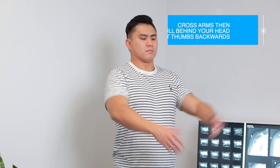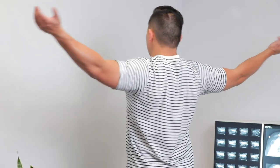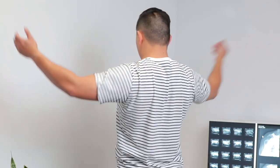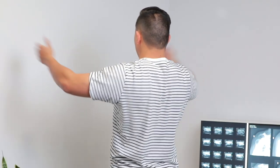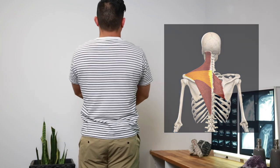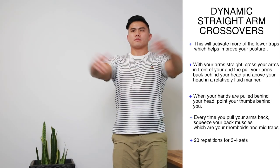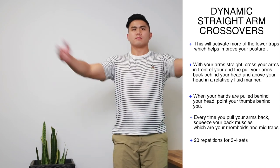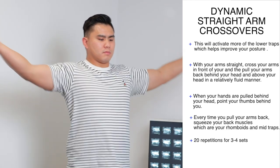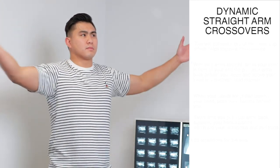Dynamic straight arm crossovers — stand up with enough room, and with arms straight, cross them in front of you, then pull your arms back behind your head in a fluid manner. When your arms are pulled back above your head, I want your thumbs pointing backwards — like you're hitchhiking with both arms. Pointing your thumbs back activates the lower traps more and helps improve posture. Every time you pull your arms back, consciously squeeze the mid back muscles — the rhomboids and mid traps — pulling your shoulder blades down. This is one of my favorite movements because it activates muscles that were dormant while sitting, and also stretches the chest and front of the shoulders.